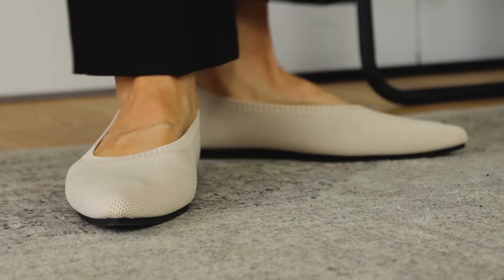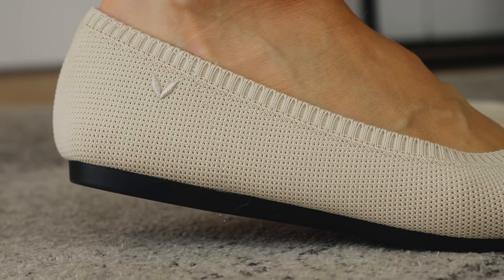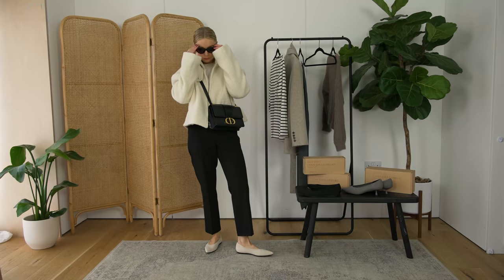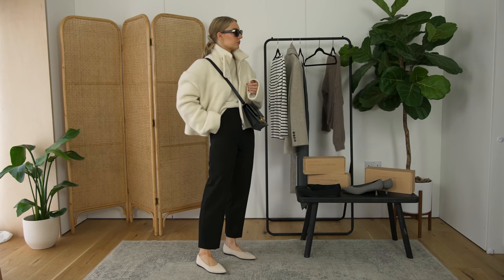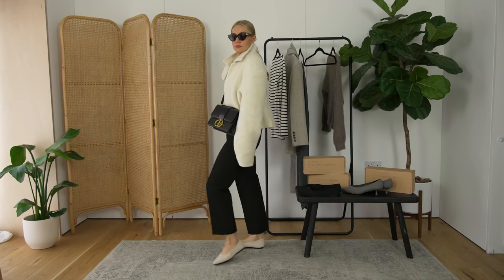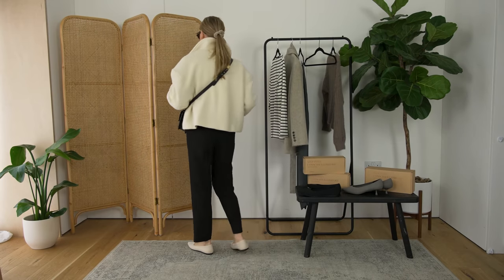Loafers are pretty smart, trainers are pretty casual, but these kind of tick all the boxes. I've combined them with the black straight leg trousers, which gives it a little bit of a workwear feel.